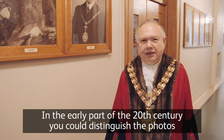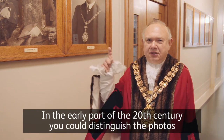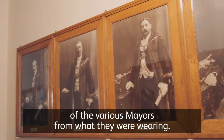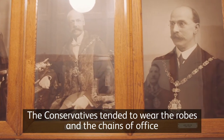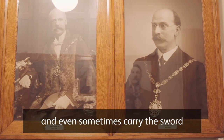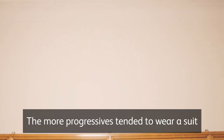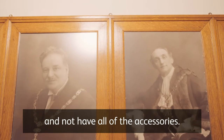In the early part of the 20th century you could distinguish the photos of the various mayors from what they were wearing. The Conservatives tended to wear the robes and the chains of office and even sometimes carried a sword — thankfully they didn't use it. The more progressives tended to wear a suit and not have all of the accessories.